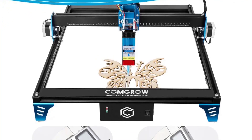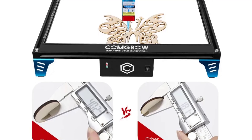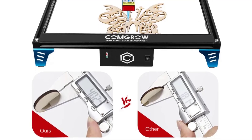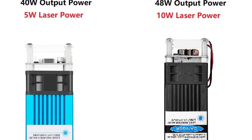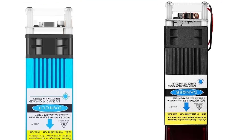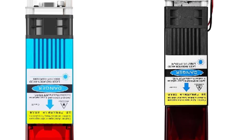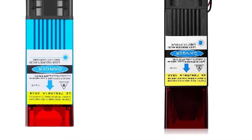The Wi-Fi offline control feature adds convenience, allowing for easy and flexible operation. Setting up and using the Comgo Z1 is surprisingly user-friendly. The included manual provides clear instructions, and the intuitive control interface simplifies the learning curve. The machine is suitable for both beginners and experienced users, making it accessible to a wide range of woodworking enthusiasts.